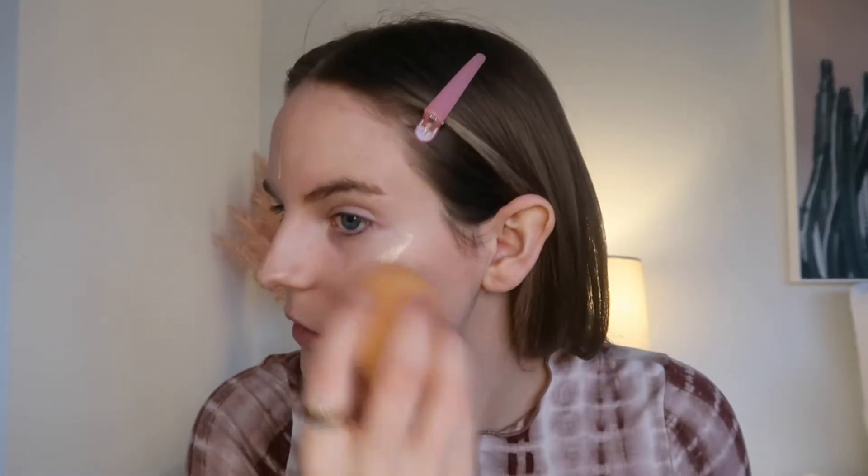So I start with my Tarte Rainforest of the Sea Radiance Drops. I will have everything linked down below. I shake them up before because it's quite watery, and then I just use the dropper and drop a few drops on the highlights of my face — like where you put normal highlighter and maybe a little at the top. It's so runny as you can see. And then I take my beauty blender and I just blend this out. It will show through a little bit through my foundation.